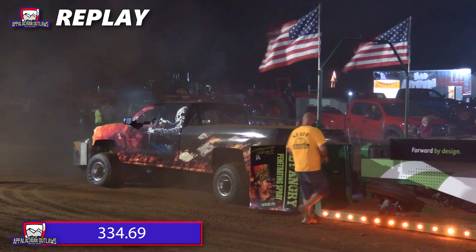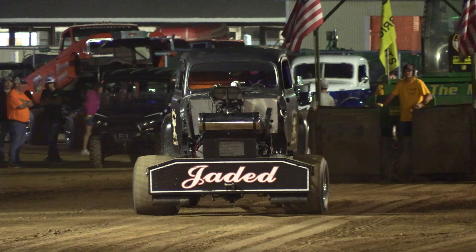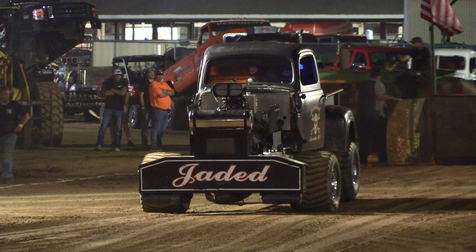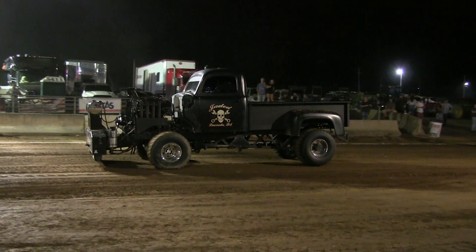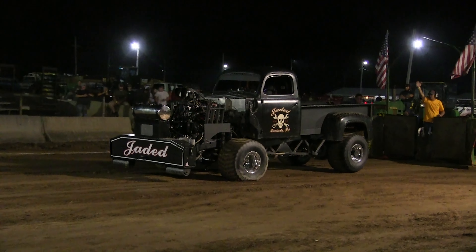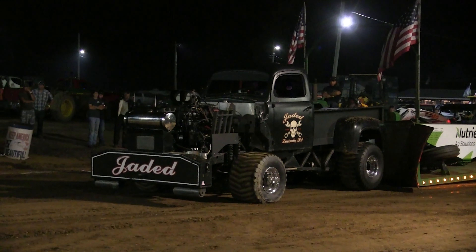Next up coming on the track, this is Rob Farrell with a 1950 Ford. He calls this truck Jaded, from Clarion, Pennsylvania. A top running truck coming out on the track. They battled a lot of gremlins with this truck over the years, but it's fine-tuned and ready to go — already with multiple wins so far this season. Let's see if he can make this another one.